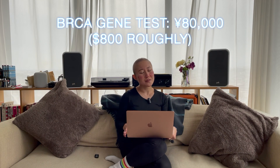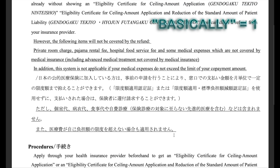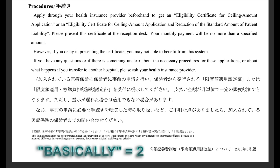Luckily, my friend told me about the High Cost Medical Expense Benefit. Basically you only pay a fixed amount every month on your medical fees, and it's all based on your income. In Japanese that's called 高額療養費制度. You apply through your insurance provider — for me that was my work.